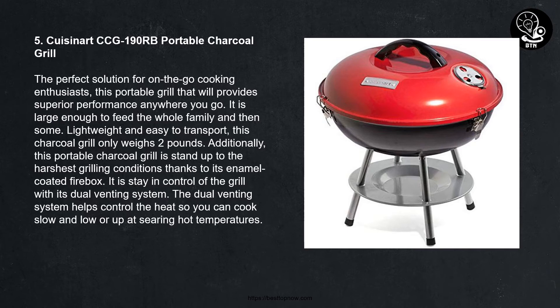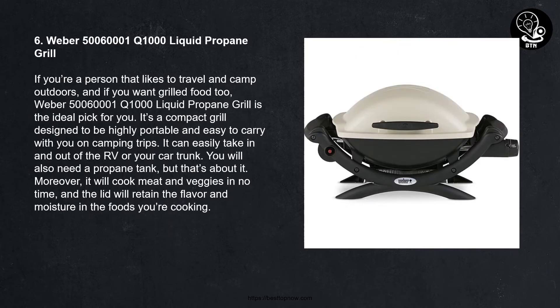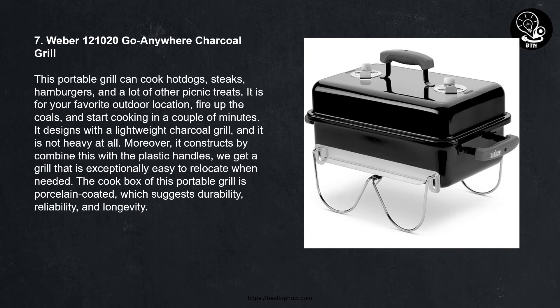Number six: Weber Q 1000 Liquid Propane Grill. If you are a person that likes to travel and camp outdoors and you want grilled food, the Weber Q 1000 Liquid Propane Grill is the ideal pick for you. It is a compact grill designed to be highly portable and easy to carry on camping trips. It can easily be taken in and out of an RV or your car trunk. You will also need a propane tank, but that is about it. It will cook meat and veggies in no time, and the lid retains flavor and moisture.